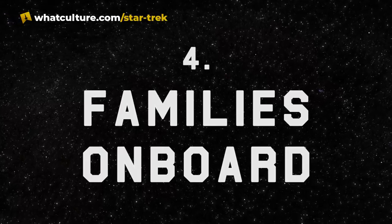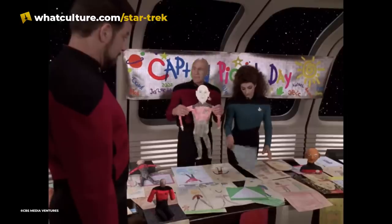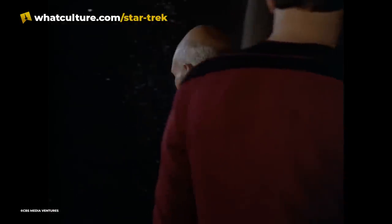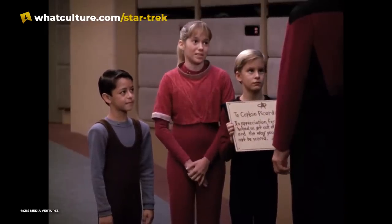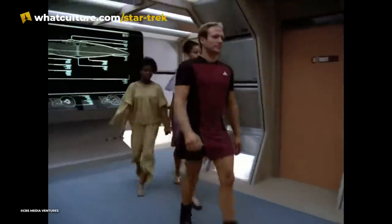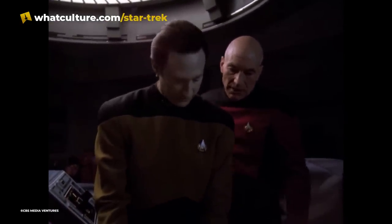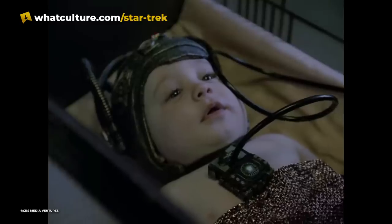Number 4: Families on Board. One of the oddest changes from the original series to the Next Generation was that the Enterprise now inexplicably had families and children on board at all times, a fact that Picard himself expresses disagreement over in the pilot episode "Encounter at Farpoint." The Enterprise-D even had a school, and many children would spend years of their lives on the ship. This is terrifying when one considers how often the ship is threatened by aliens, anomalies, and other disasters. When the entire crew de-evolved into prehistoric animals in "Genesis," all these children were affected too. They were subjected to memory loss in the episode "Conundrum," and nearly assimilated by the Borg in "Q-Who."